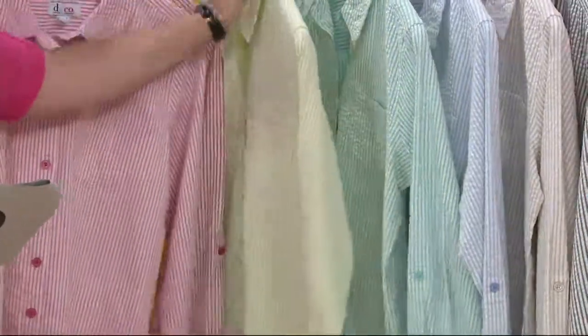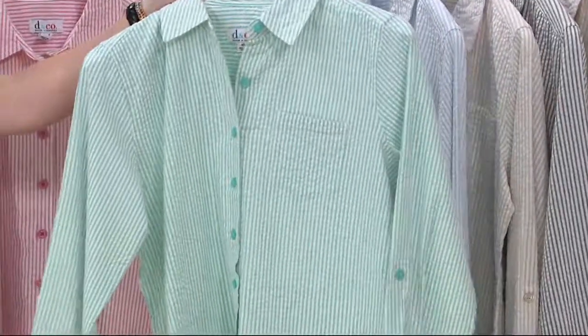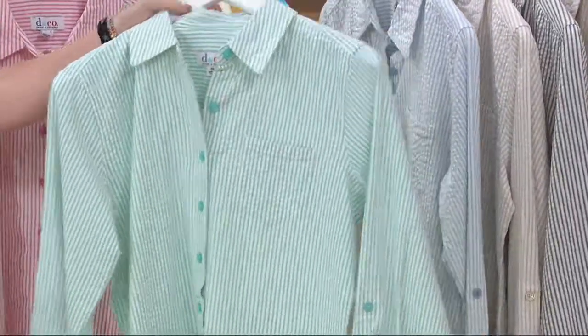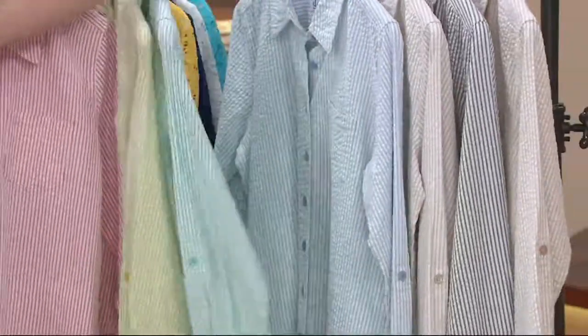We have this in regular, extra small through 3X in most colors, and also in petite. Here is true turquoise, and next to that is a stunning soft chambray blue.